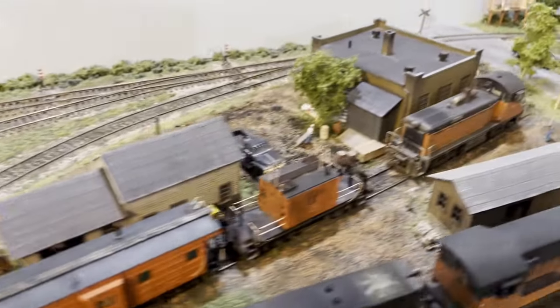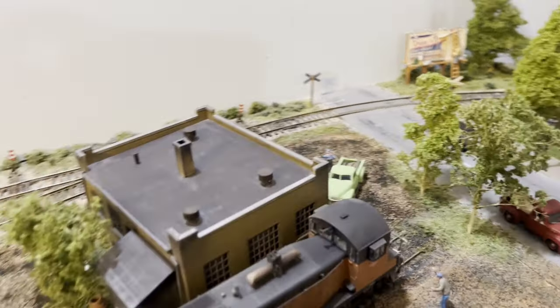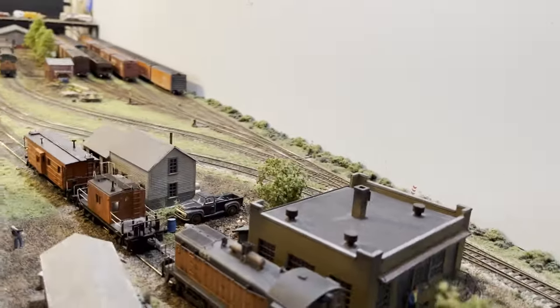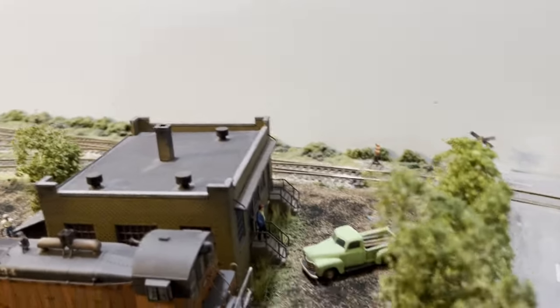Over here at the engine terminal, you can see the yard office has now moved down here and is up towards the street, which is a little bit more prototypical. I'm going to move the camera here a bit so you can see how that all fits in there.